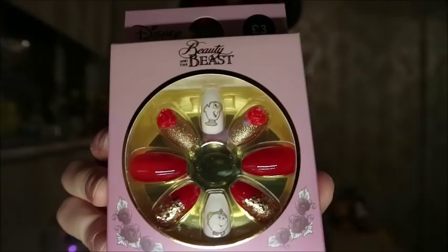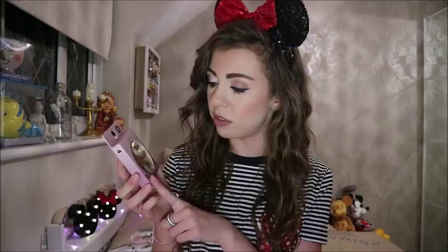Next we've got some stick-on false nails. I did a previous video showing all four themes - Dalmatians, Little Mermaid, Disney Villain, and Minnie Mouse nails. They've now come out with the Beauty and the Beast range for £3 - with Mrs. Potts on one nail and Chip on the other, in gold and red with roses. They also had eyelashes to match, and Bambi nails and Bambi eyelashes, which are on my Instagram. I didn't pick up the lashes as I wasn't sure about the quality. Primark have also brought out a Beauty and the Beast rose makeup brush and a brush set - I didn't get those as I have so many brushes already.